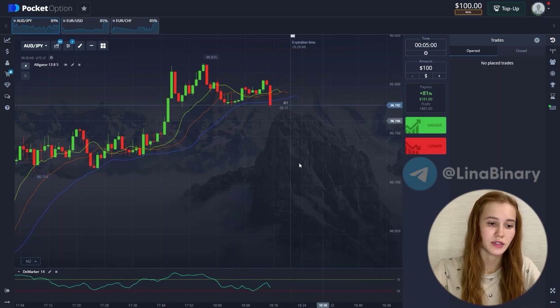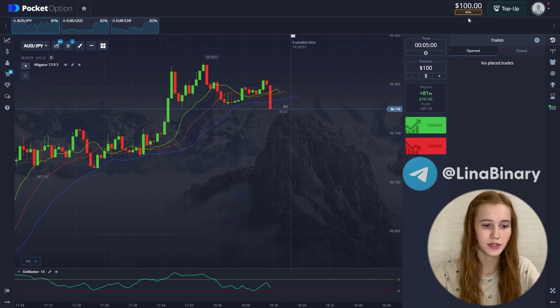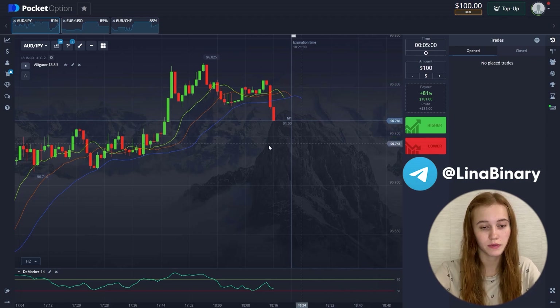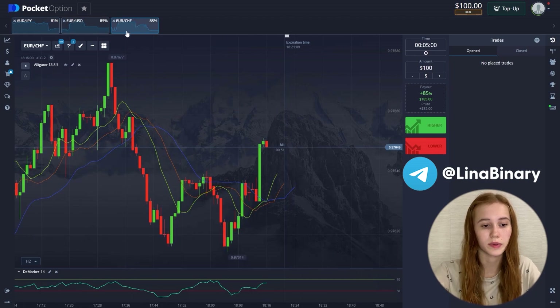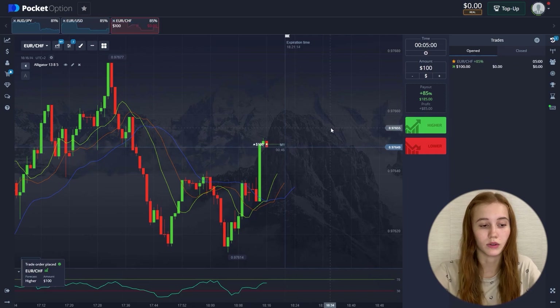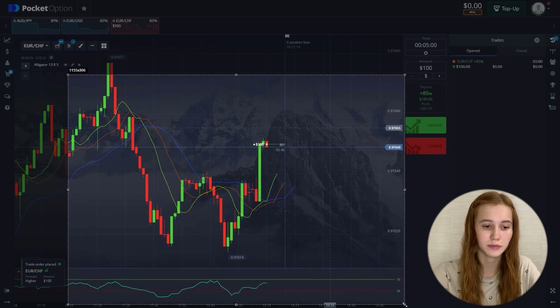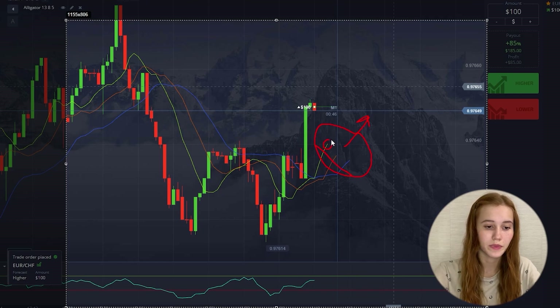We are already on the site. These are the currency pairs and the starting balance is $100. The timeframe of the first trade is 5 minutes and we'll open the deal for the entire balance. We'll open for an increase as we see by the alligator — all the lines are directed upwards, the lines do not intersect, and there is a green line on top. The alligator is in sleep mode. All this indicates that the chart will move up.